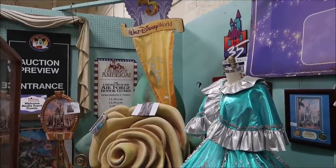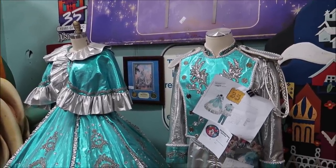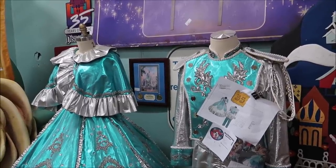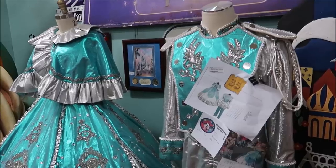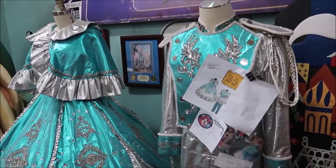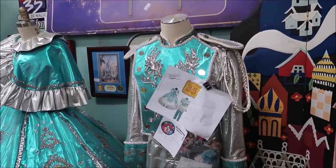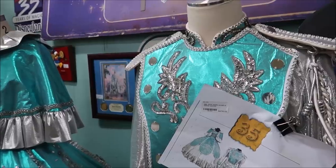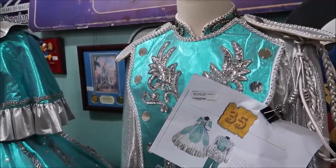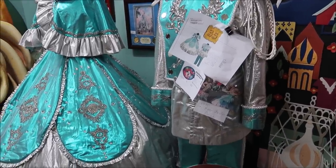As you can see, we have some amazing things still from the last video I did here, including these cast member outfits. I wasn't able to talk about them last time, but these are from the 1990 Very Merry Christmas Party. You have Cinderella and then Prince Charming right there. These are amazing, aren't they? They're very glamorous. And they're selling right now for just about $4,750. It's a really cool piece because of how rare they are.